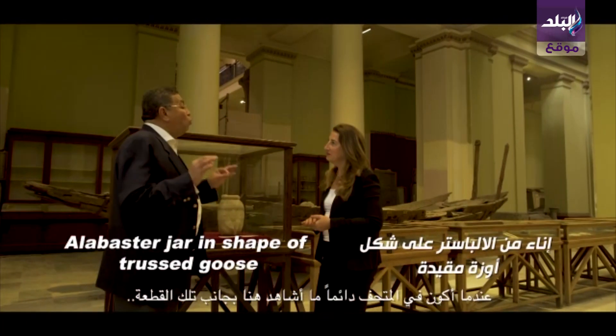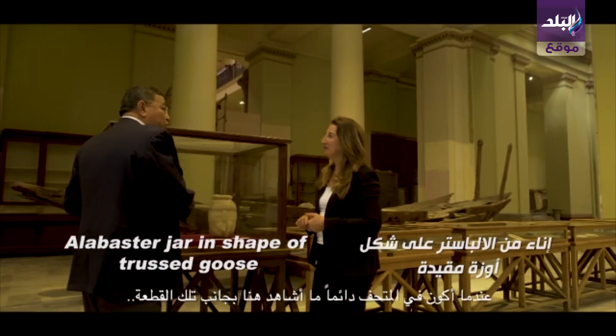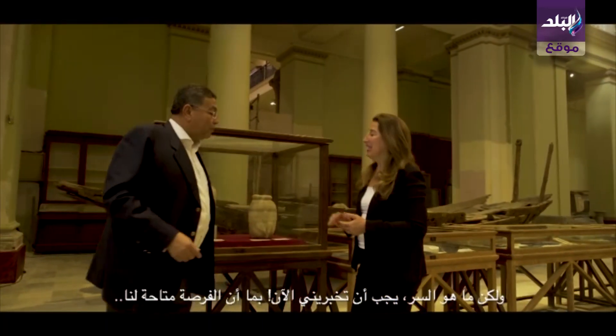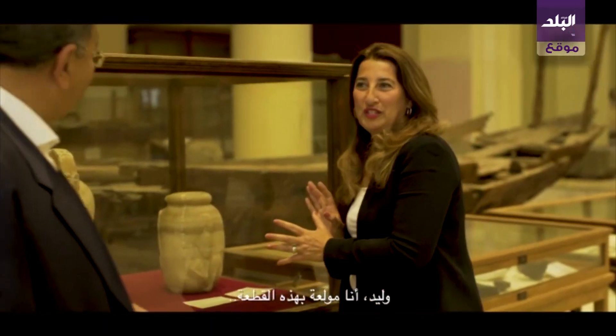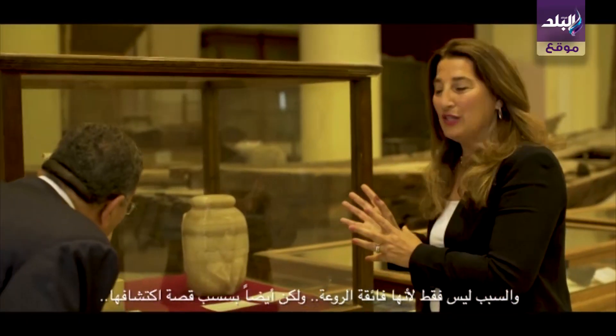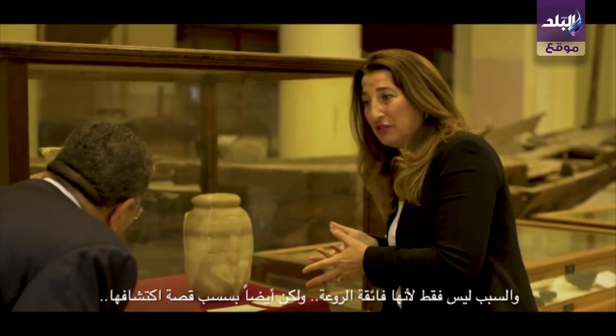I've always, when I was in this museum, I've always seen you by this piece. So what is the secret? You've got to tell me now, since we have the chance. Waleed, I'm very fond of this piece. It is not just how exquisite it is, but it's also the story of how it was discovered.